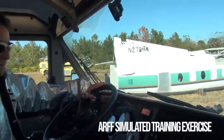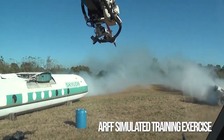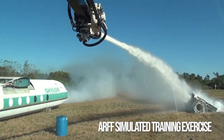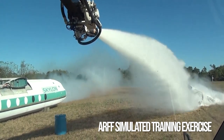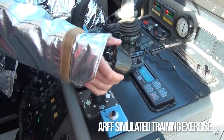The crews also respond to other aviation incidents such as fuel spills. Their number one role with a fuel spill is to stop the spill, mitigate it, and protect. For a large fuel spill, they come on scene and cover the entire spill with AFFF foam.